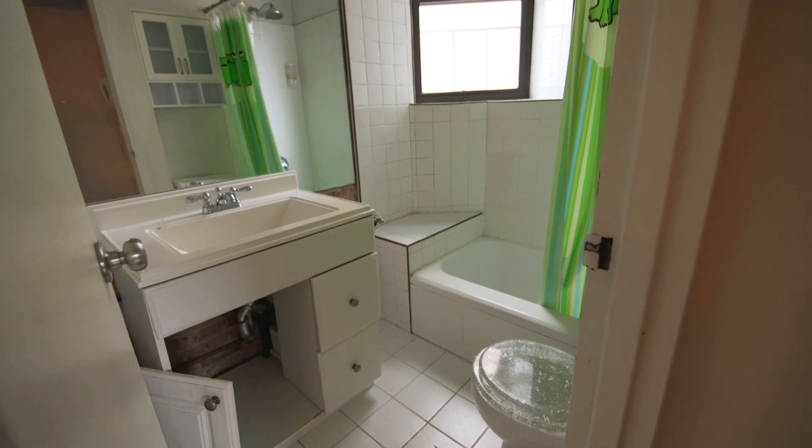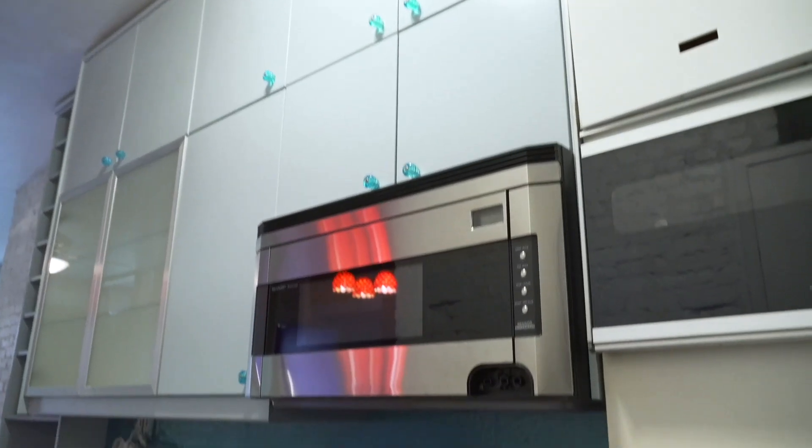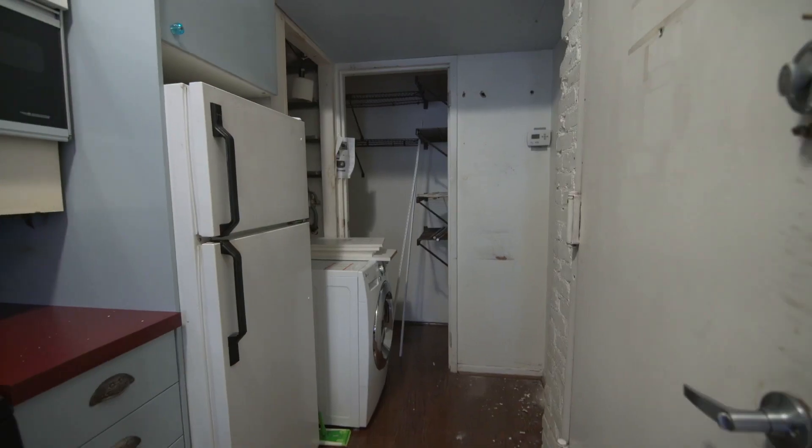Right now it's got potential but it's a little rough around the edges. We have multicolored walls, we have some grouting we're going to be doing, and some cabinet doors.